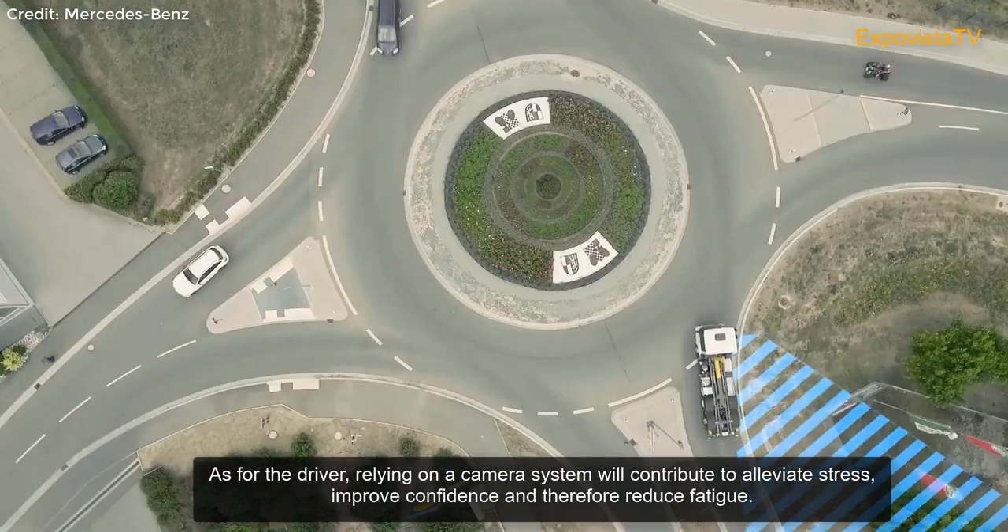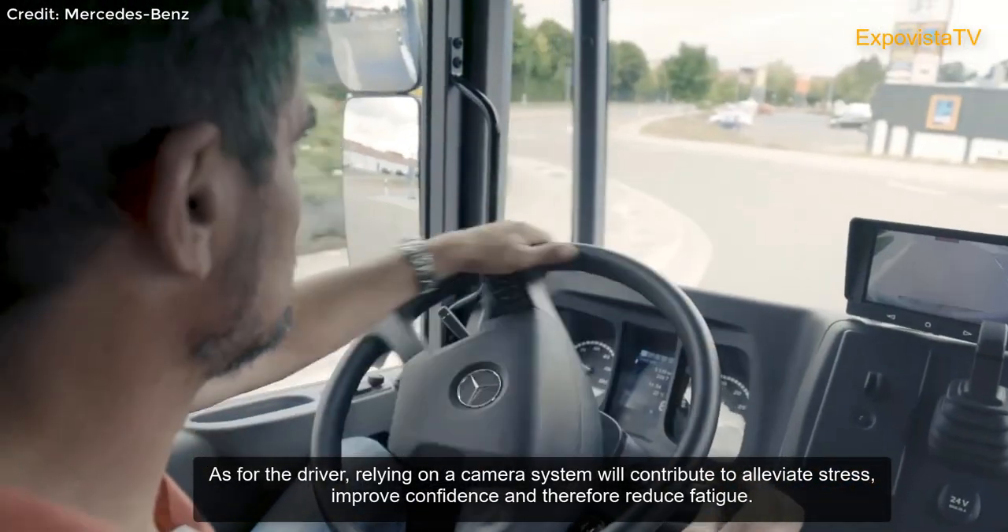As for the driver, relying on a camera system will contribute to alleviating stress, improving confidence, and therefore reducing fatigue.